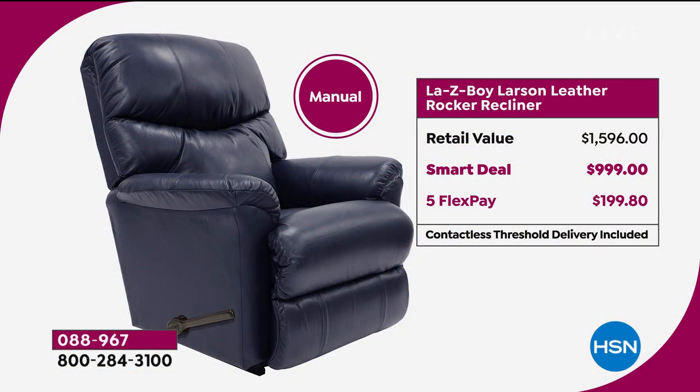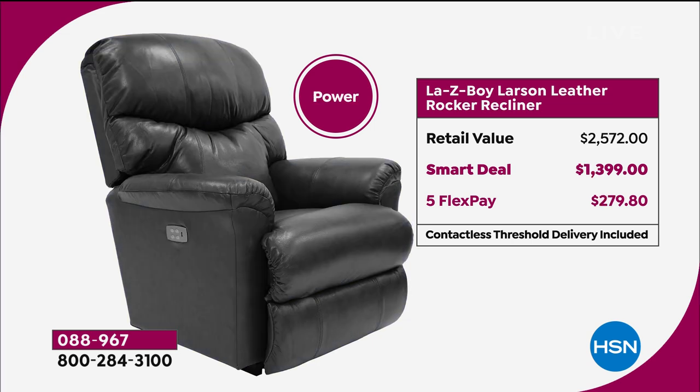The value we bring you is even more exceptional than what you find in the marketplace — that's why you want to shop with us. We give you payment options and will deliver to your front door with free shipping and handling on furniture. The retail value for the rocker recliner is $1,596, and normally the smart deal price is $999 for the manual. That's the one with the lever. You know what you can afford, but if you can bump up to the power recliner using flex payments, it just makes it so much nicer.